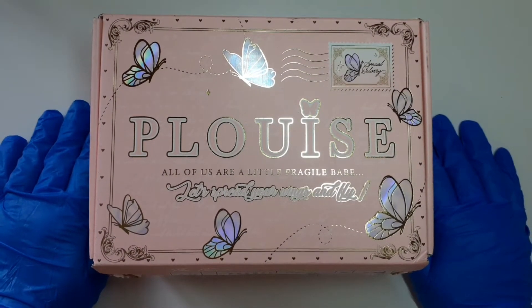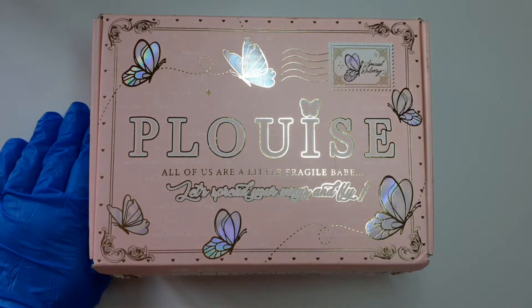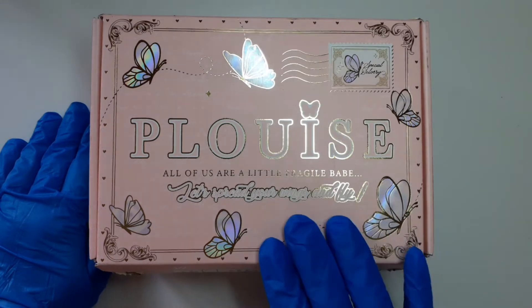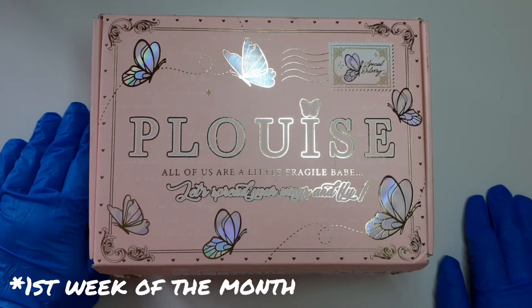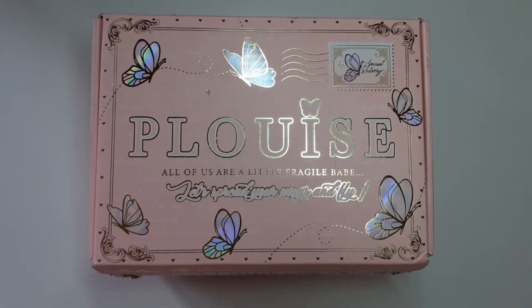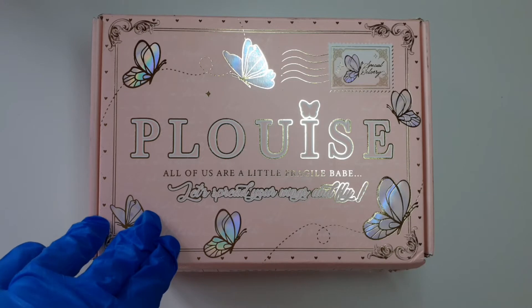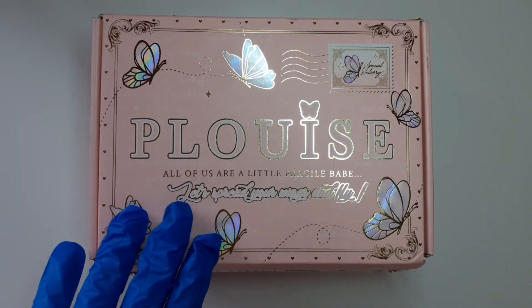Hello my beautiful angels, welcome back to my channel. As you can tell by the title, this is going to be the P Louise September mystery box. Normally you get this in the first week of September, but because we had the Royal Mail strikes and also something to do with the port, there was a big delay. P Louise were offering refunds but I declined because I wanted this box. I have already opened up the tab because it is a bit of a struggle to get into these boxes.